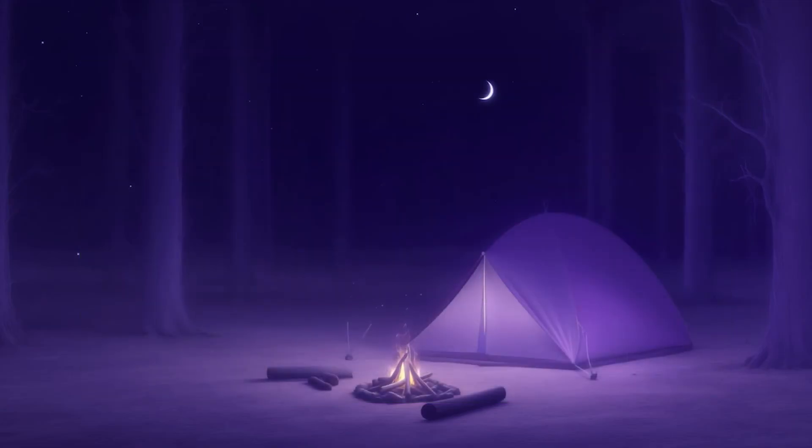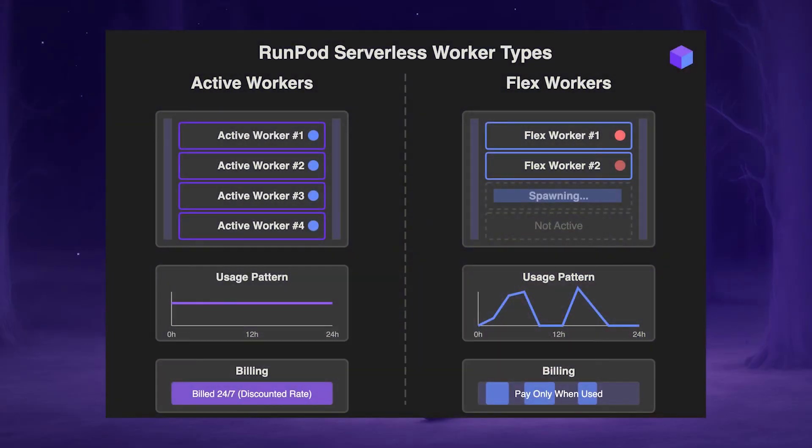A worker consists of the GPUs assigned to do your task — these are allocated based on the variables you've set up, and this is what you get billed for. Active workers, as the name suggests, stay active and ready to accept new requests, and you will be billed for the entire time those workers are running whether they are actively accomplishing a task or not. However, they are discounted compared to the next worker type, so you can use them for your baseline level of demand to get the most efficient use out of your spend.